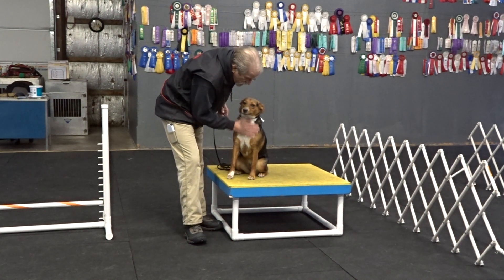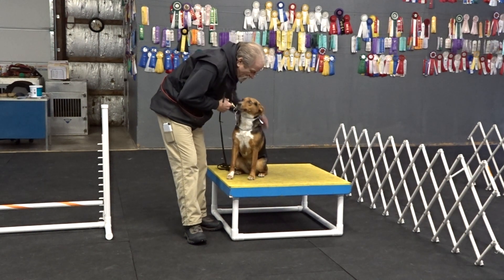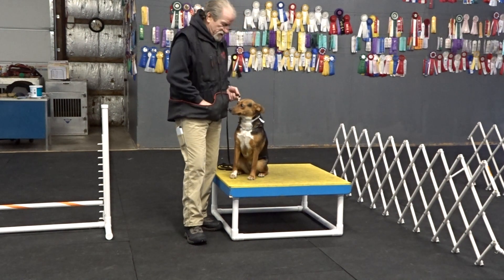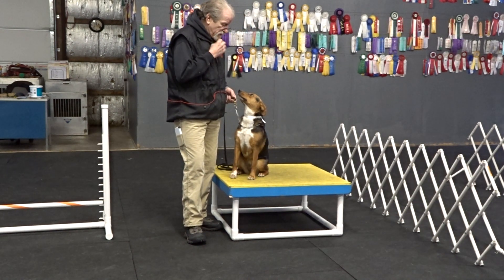Sit. What a pretty girl. What a pretty girl. If I don't ask to be touched, I don't want to be touched. Watch. Good. Yes.